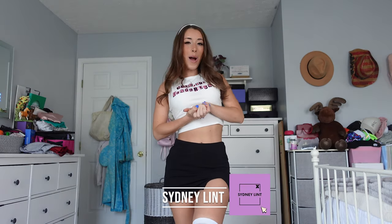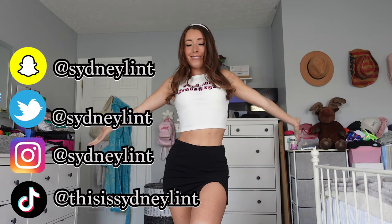Hi you guys, my name is Sydney Lent and welcome to my YouTube channel. If you guys are subbed here, hello Limpaw family, love to have you.